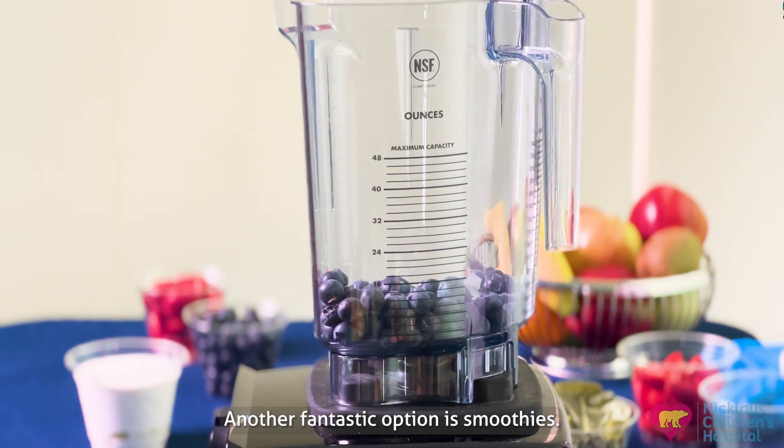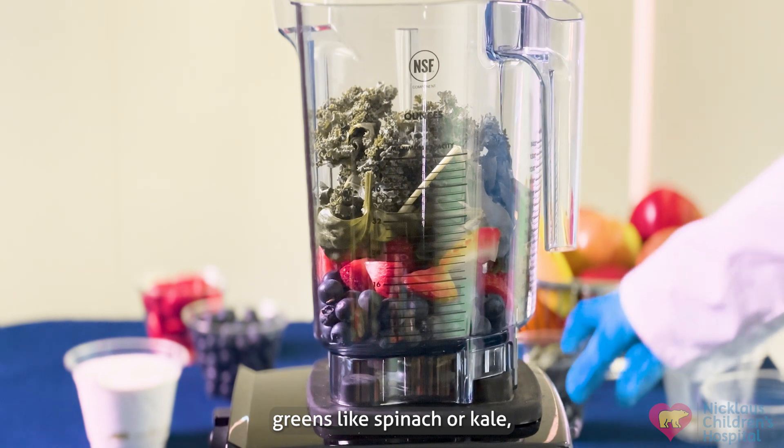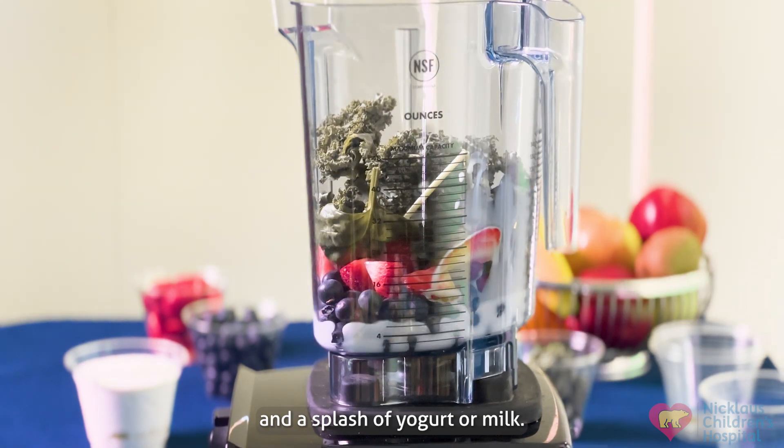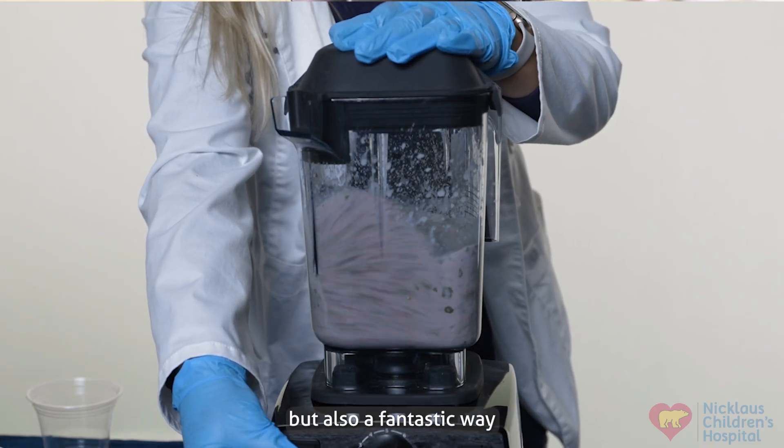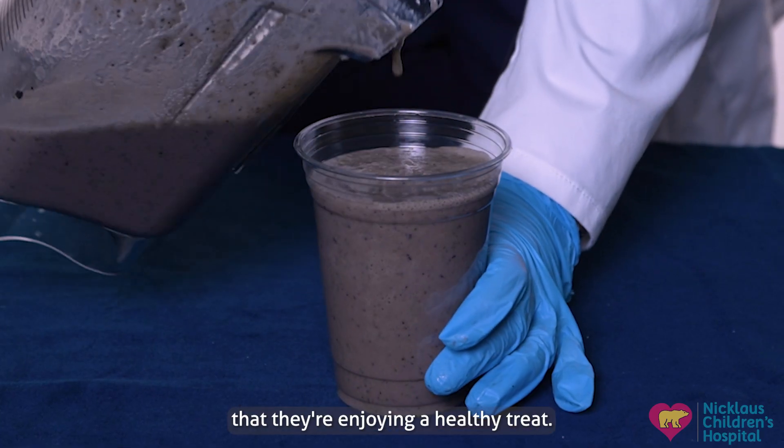Another fantastic option is smoothies. You can blend together a variety of fruits, a handful of leafy greens like spinach or kale, and a splash of yogurt or milk. Smoothies are not only delicious but also a fantastic way to sneak in extra nutrients. Your kids won't even realize that they're enjoying a healthy treat.